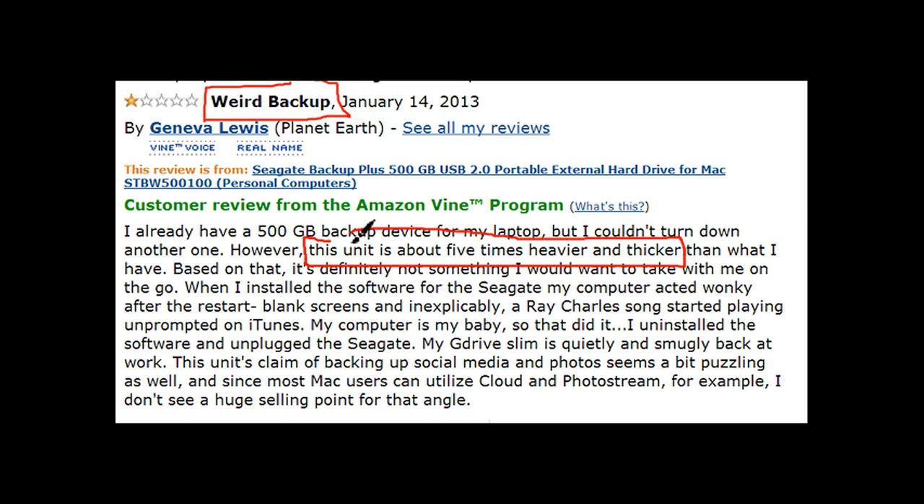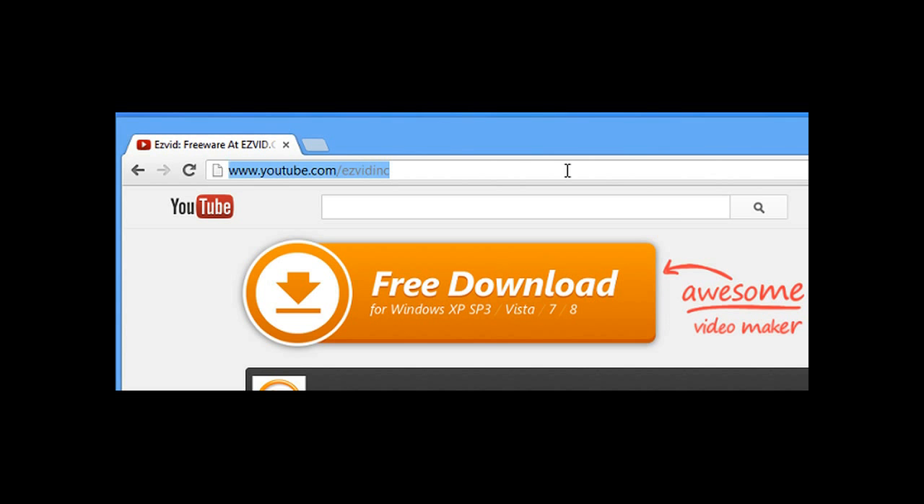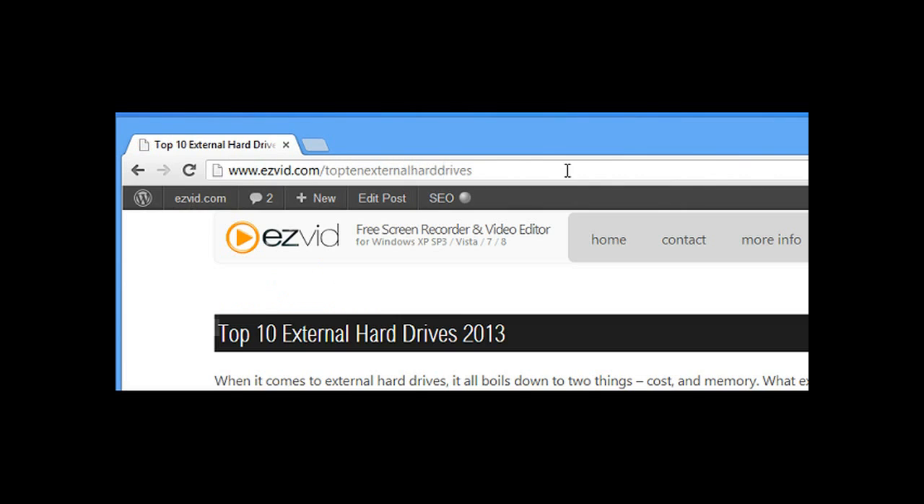It comes with one free year of cloud storage. Even though it's small and portable, some people thought it was bulkier than expected and found some backup options confusing. Others complained of a loose USB cord after a short amount of time.